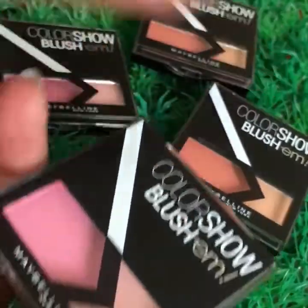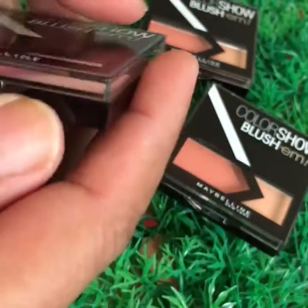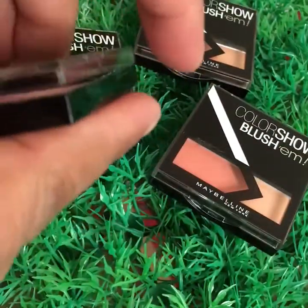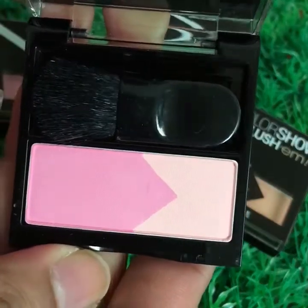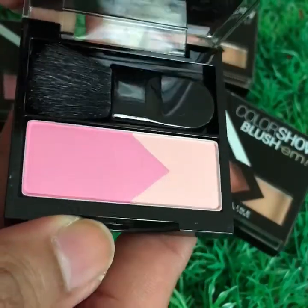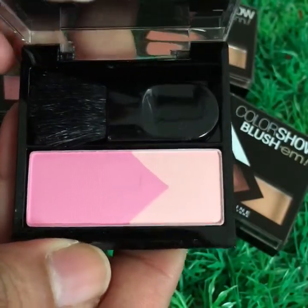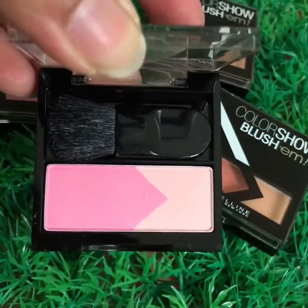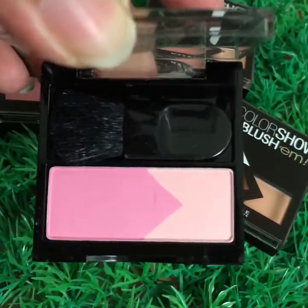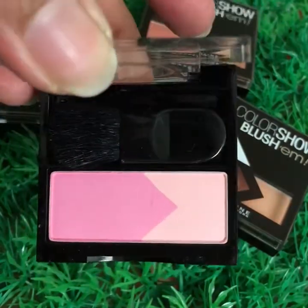I'll just show you how they are. These come with brushes in them. This is the pink one. I'll post the pictures also — do check the pictures of the previous product, which is Revlon, shared on our Instagram account. Our Instagram is Sofia Collection.